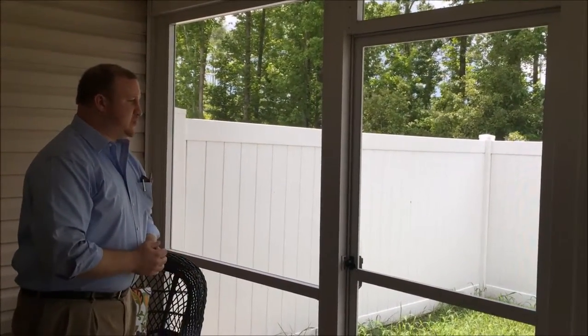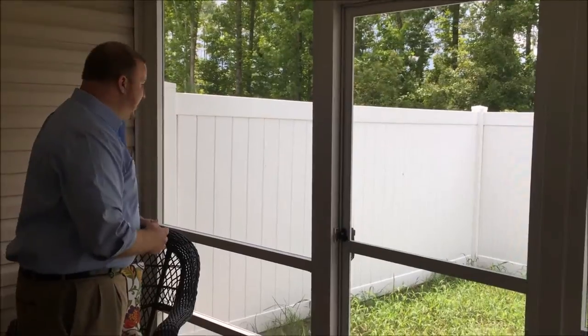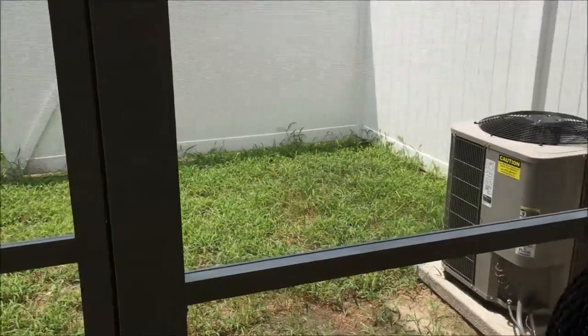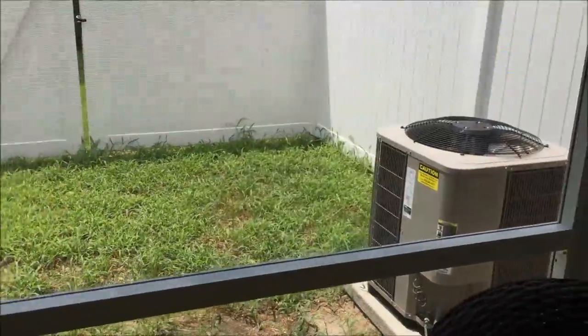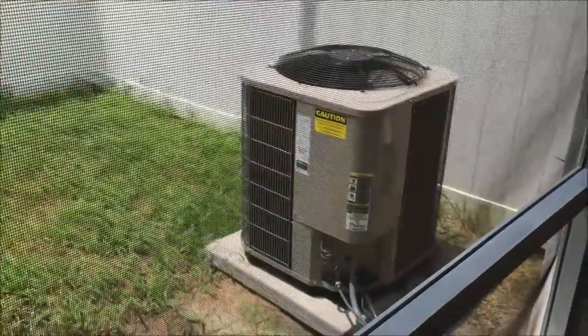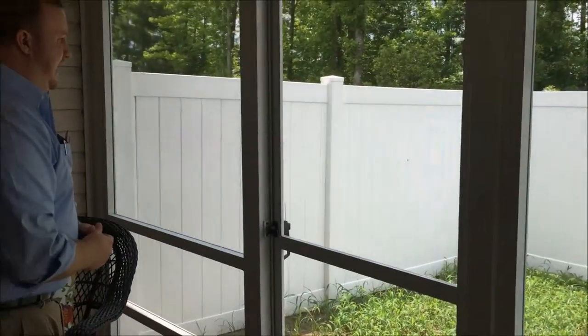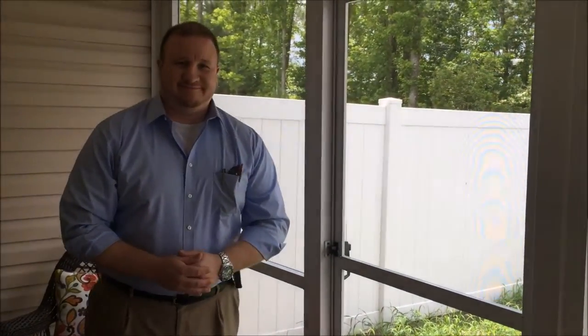The vinyl-fenced backyard is not part of the HOA as far as lawn care — mowing would be on the homeowner. However, it's a very small amount of yard space; you could probably get it done with a weed eater. The HVAC is still under warranty until March of 2016 from Down East Heating and Air. That'll do it for the backyard — now we'll head upstairs.